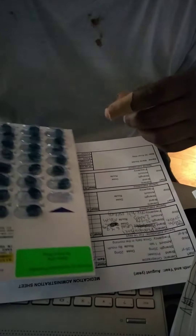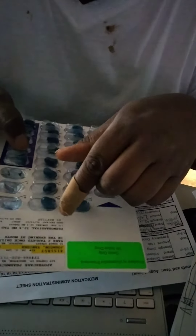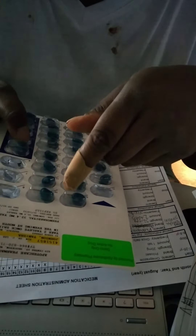Check three between the pharmacy label and med sheet. Pharmacy label: Tanisha Johnson, phenobarbital, 32.4 milligram tablet, take two tablets once daily in the evening by mouth.